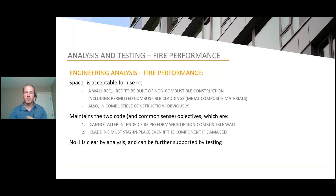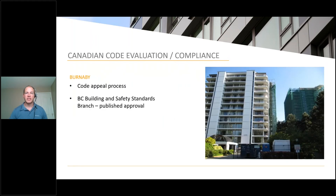For the Cascadia Clip specifically, the first of those two objectives is clear by analysis — you can observe the details in the design, but you can further support and validate that by testing as well. Number two is clear by observation: the cladding stay-in-place capacity exists because there is a non-combustible connection within that cladding support system — a metal-to-metal-to-metal support system using continuous screws, which I'll touch on later when I have a detail to expand upon.